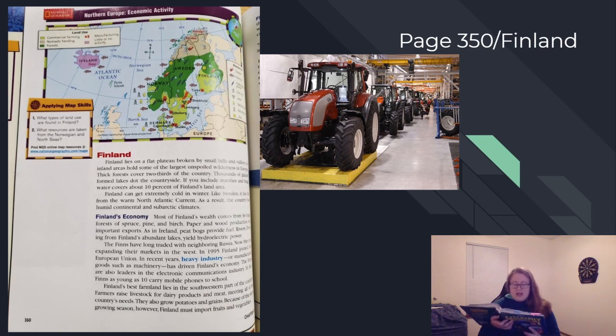In recent years, heavy industry — manufactured goods such as machinery — has driven Finland's economy. The Finns are also leaders in the electronic communications industry. In fact, Finns as young as 10 years old carry mobile phones to school. Finland's best farmland lies in the southwestern part of the country. Farmers raise livestock for dairy products and meat, meeting all of the country's needs. They also grow potatoes and grains. Because of the short growing season, Finland must import fruits and vegetables from other countries. In the picture above, you'll see some tractors that are being made in Finland.